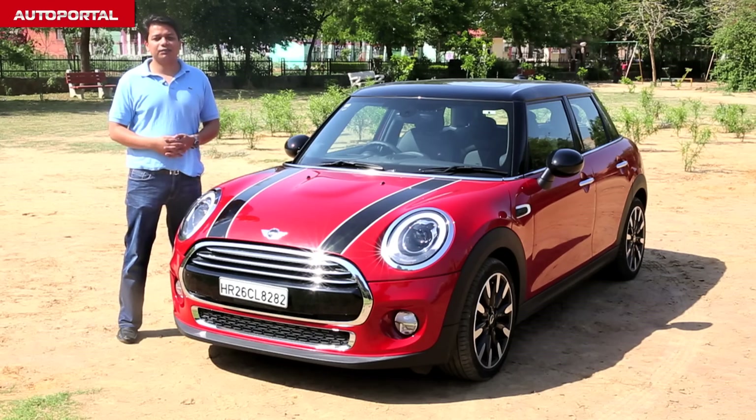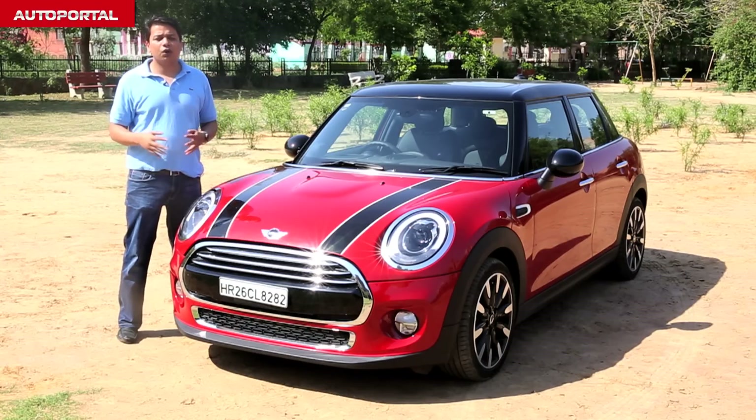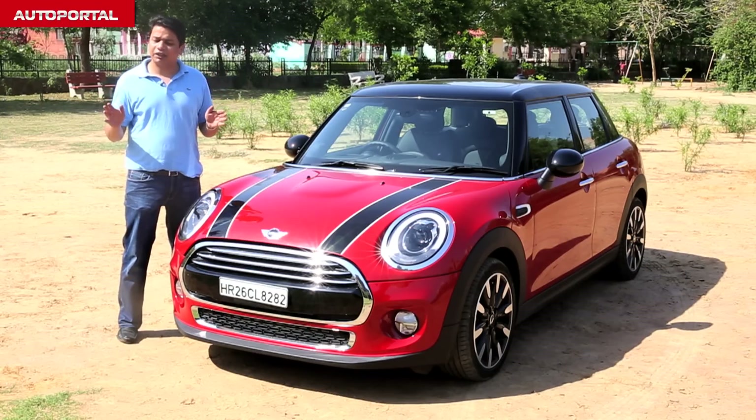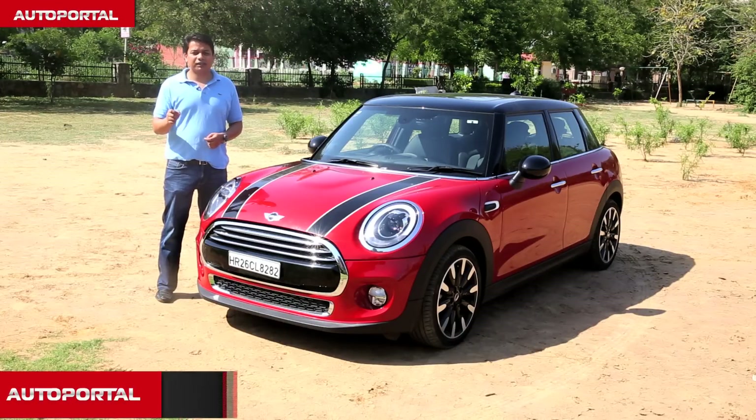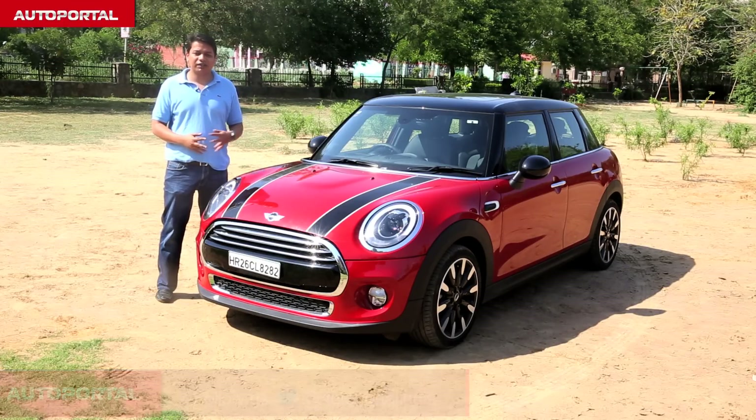No other luxury hatchback in the market puts a smile on your face the way the MINI does every time you take it out for a spin or even if it's just parked in your driveway. So if you are in the luxury market but want something which really looks funky on the outside, is practical to use on a day-to-day basis, and also puts a smile on your face, then the MINI 5-door is the car for you.